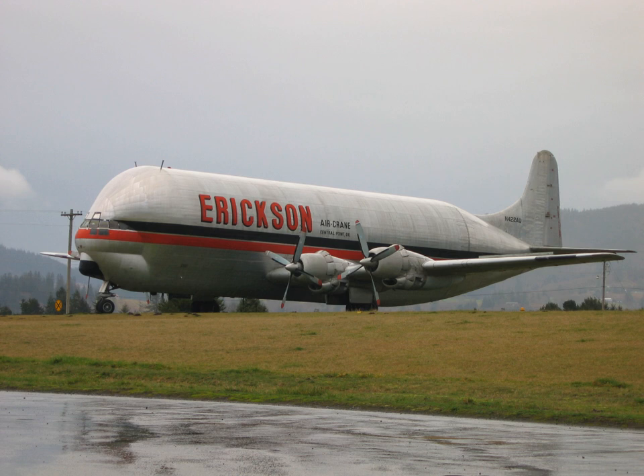The Mini Guppy, or MG, was built with a swing tail to facilitate cargo loading. It was powered by the original Pratt & Whitney R4360 WASP Major piston engines, enabling it to carry a maximum load of 32,000 lb and cruise at 250 mph. Its cargo bay was 18 ft in diameter and a maximum of 91 ft 6 in long, with a 73 ft 2 in constant section.